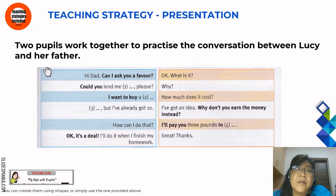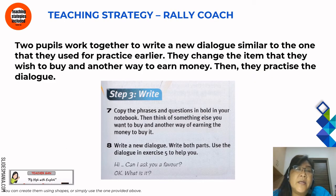Two pupils work together to practise the conversation between Lucy and her father. For the next exercise, the teaching strategy is rally coach. Two pupils work together to write a new dialogue similar to the one they practised earlier. They change the item they wish to buy and another way to earn money, then they practise the new dialogue.